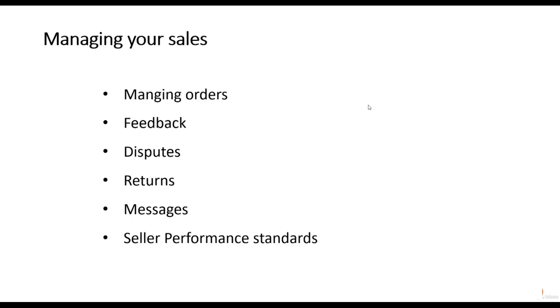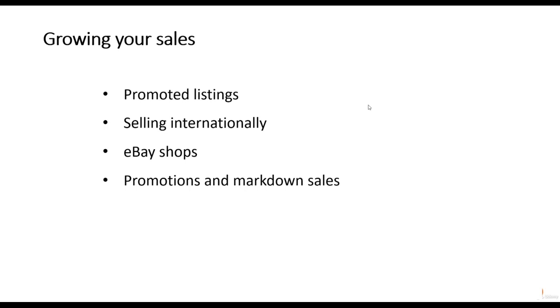Once you've made a sale you need to manage your orders. We'll look at managing feedback, disputes, returns, and answering messages from customers. We'll also look at eBay's performance standards and how they affect your sales. Finally we'll look at how you grow your sales on eBay. eBay has a promoted listing program which enables sellers to pay more commission on their sales in order to get placements in the search. Another way of selling more is to expand internationally by selling on the 20-plus eBay international sites. eBay shops are a great way to brand your business and give you a discount on fees, and shop owners can also use promotions and markdown sales to promote their items.